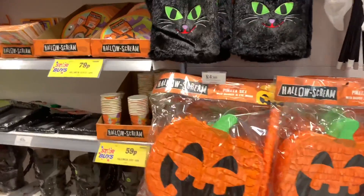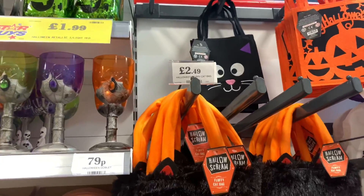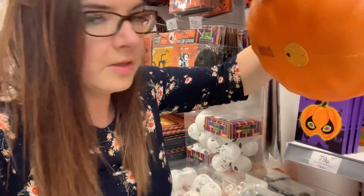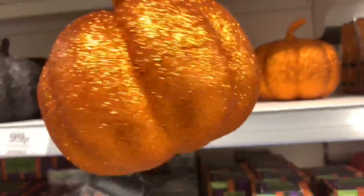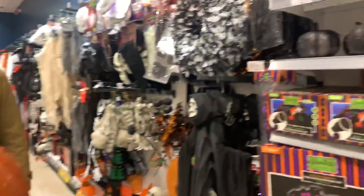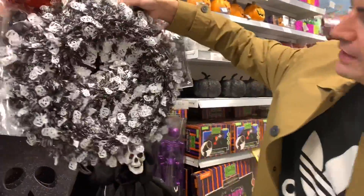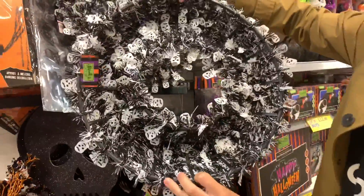Now the Halloween section! There's a piñata for £4.99 and little cat bags. These pumpkins are really good at £4.99 - they look very realistic and light up with a switch at the bottom. There are also simple glittery orange pumpkins. I like these more than the Poundland ones - they're bigger. There are silver and black ones for £9.99. They've got wreaths in store too - we're going to take one to the till to find out the price.